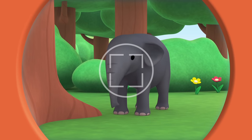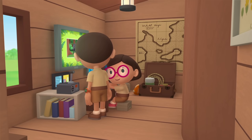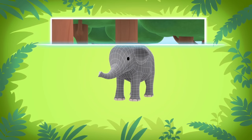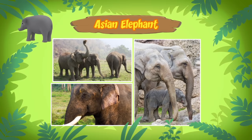Hold still, young one. Hi, Katie. So did you find anything about the baby elephant? Hi, Leo. The elephant you found is an Asian elephant, the largest land animal in Asia. Though they are smaller than the African elephant, Asian elephants can grow up to three meters tall.